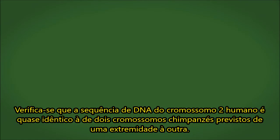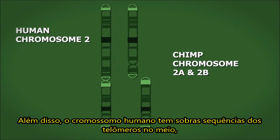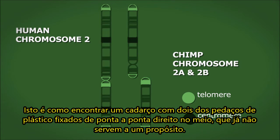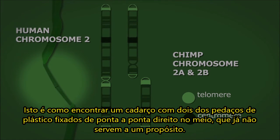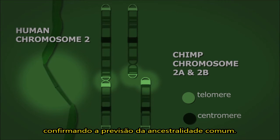It turns out that the DNA sequence of human chromosome 2 is nearly identical to that of two chimp chromosomes laid end to end. Furthermore, the human chromosome has leftover telomere sequences in the middle, as well as an extra centromeric sequence. This is like finding a shoelace with two of the plastic bits laid down end to end right in the middle that no longer serve a purpose. These non-functional sequences are exactly what you would expect if two chromosomes fused in the past, confirming the prediction of common ancestry.